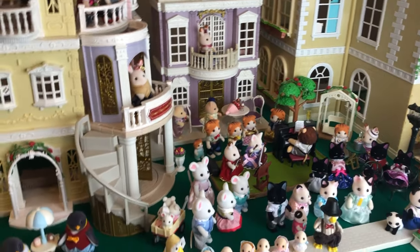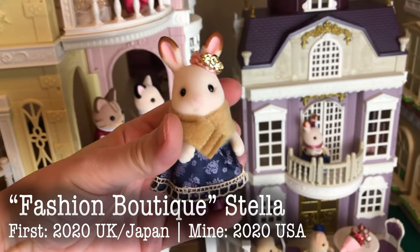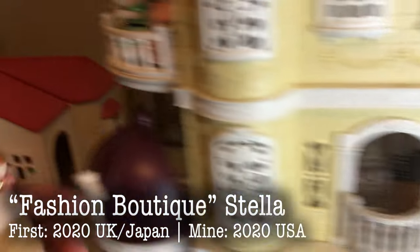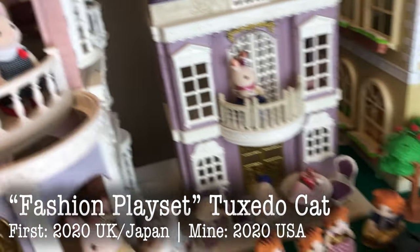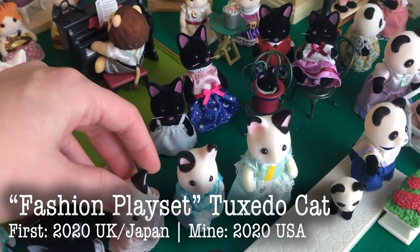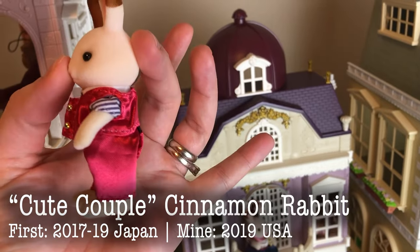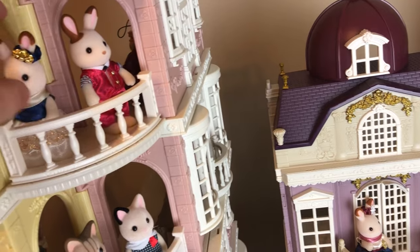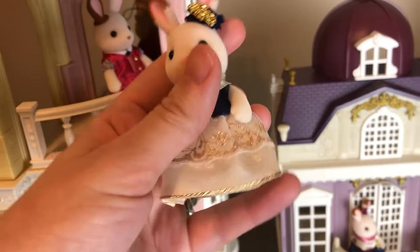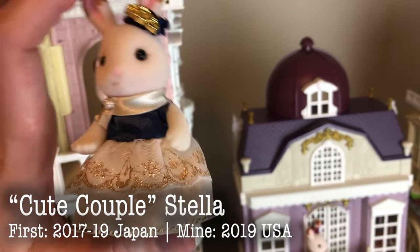This is the Elegant Town Manor, this purple house, which is really beautiful. It's small but it's just gorgeous. I think at this point I have most of the buildings except the restaurant and the gelato shop. Here is the Fashion Boutique Stella — she came with this little building, which is one of the more recent. And then the Tuxedo Cat Sister came with the Fashion Playset Suitcase. This is the Cute Couple Cinnamon Rabbit. He has a unique design on his ear, completely covered in the chocolate color, and he is an older brother size.